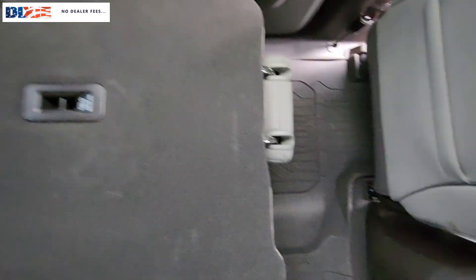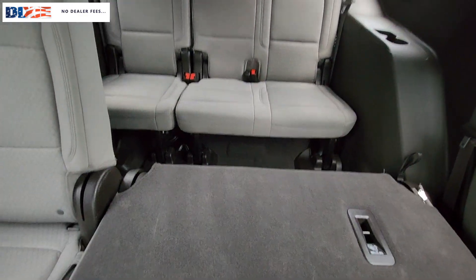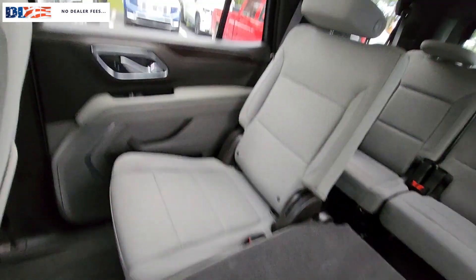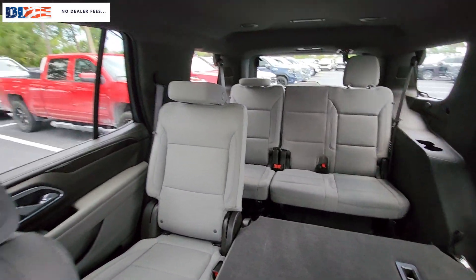These are just some of the great options this vehicle comes with: Apple CarPlay and/or Android Auto, Lane Departure Warning, Navigation System, Keyless Entry, Power Passenger Seat, Heated Mirrors, Fog Lamps, Lane Keeping Assist, Backup Camera, and Satellite Radio.